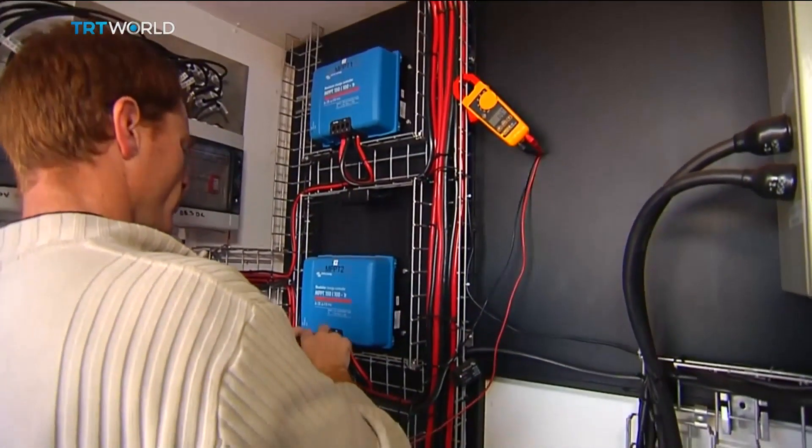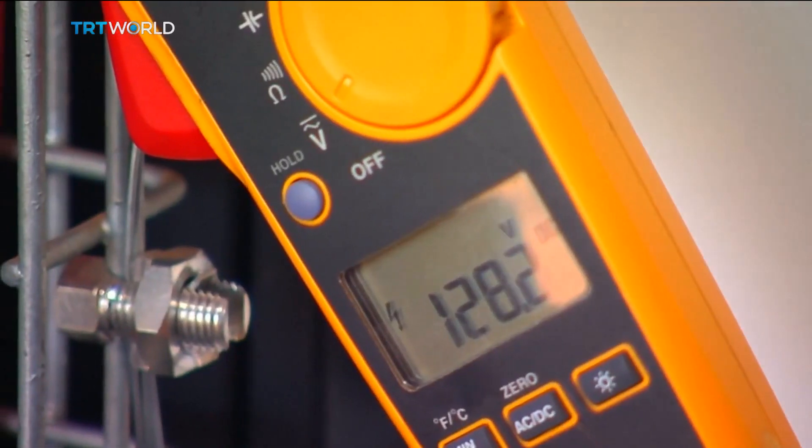Gerard Heumann sees hydrogen as a clean way to produce electricity. At this school we have an electrolyzer and a fuel cell. The electrolyzer produces hydrogen stored at low pressure in the tanks, and the fuel cell then uses that hydrogen to produce electrical energy.